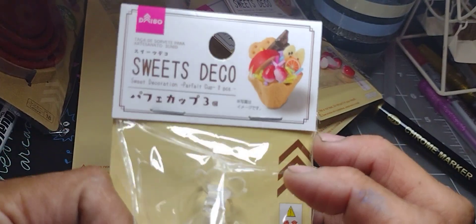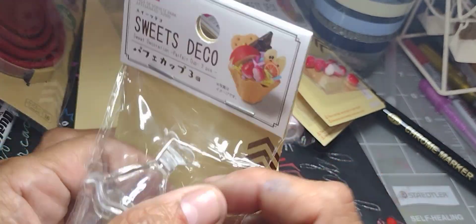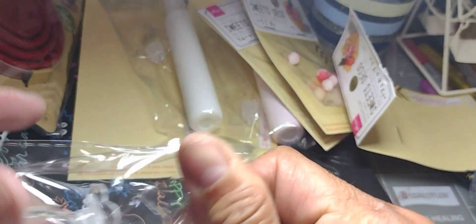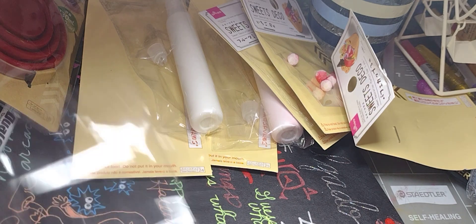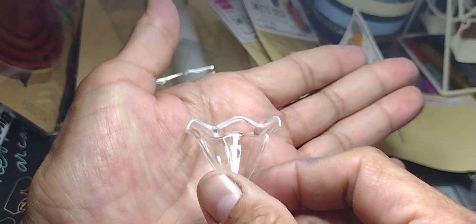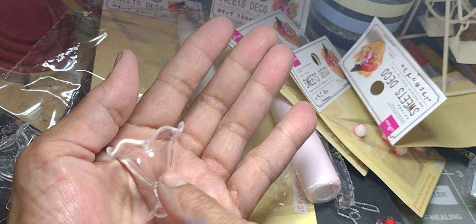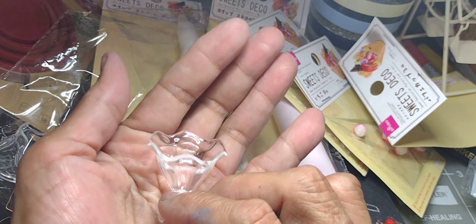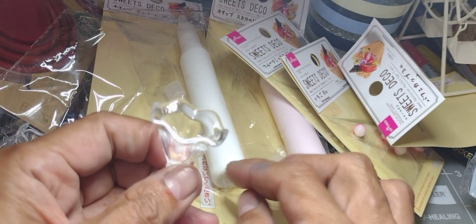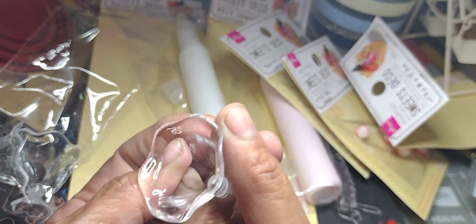These little dessert cups — also from Daiso, three-piece. So what you would do is fill this with some kind of cream. I could alternate the two creams and put like a glassé — a red glassé or chocolate color — and then a strawberry glassé, add the fruit, and make it into a necklace, a charm, or a keychain. I've never done it so I'm excited to try it.